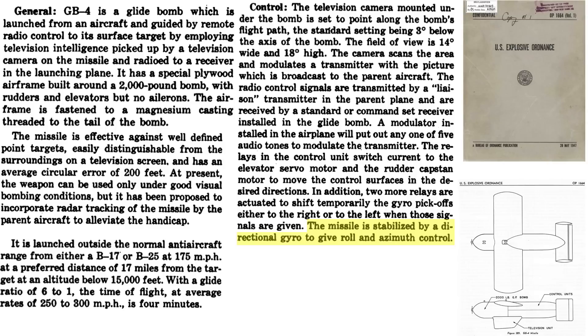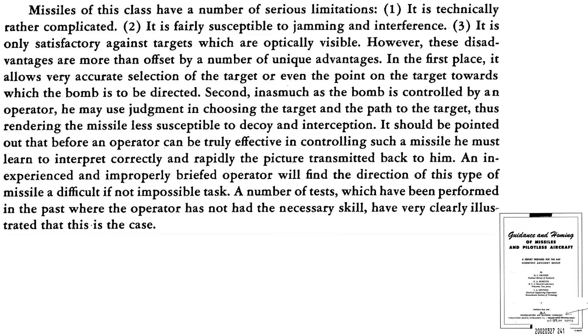Radio-controlled TV-guided missile disadvantages include: the transmit and receive systems are complicated, susceptible to jamming and interference, and require a clear target view. Advantages include: the bomb is more accurate than conventional bombing, the operator can change to a new target while the missile is in flight, and it will be less susceptible to decoy targets. However, the operator must be well-trained in using the system.